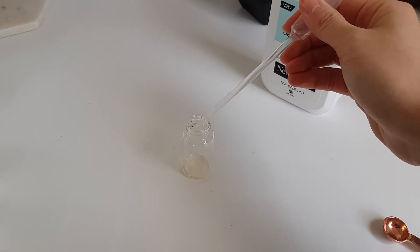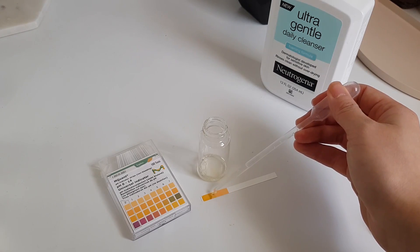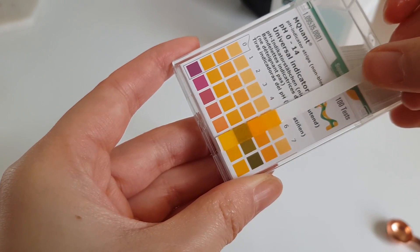I think there's this idea that picking the right cleanser is just about low pH, and these two are low pH, but there's a lot more to cleanser formulations than just that.